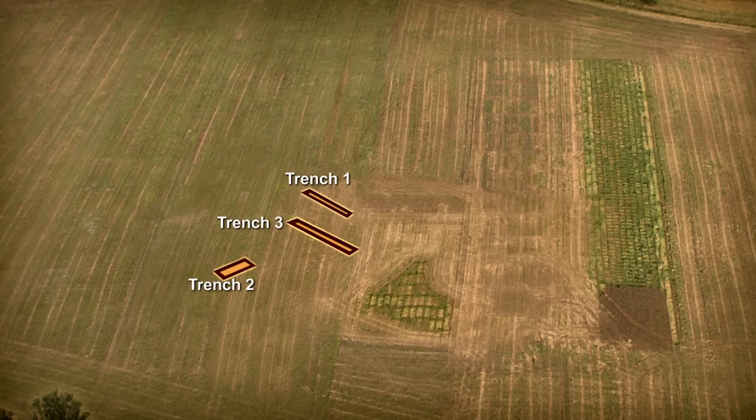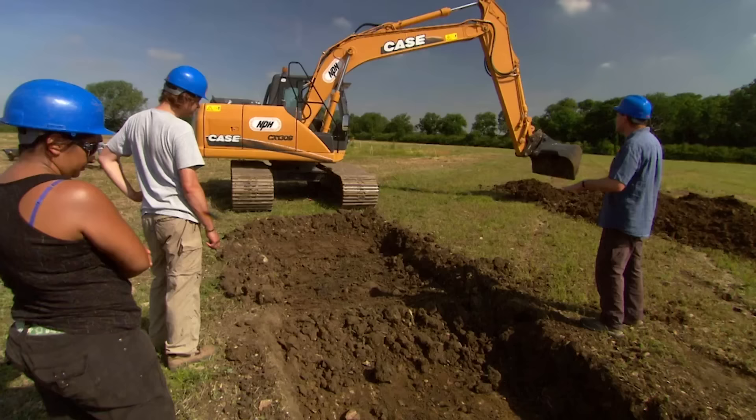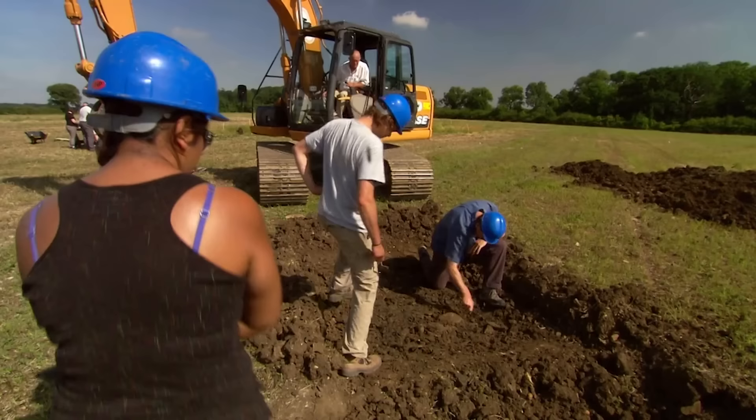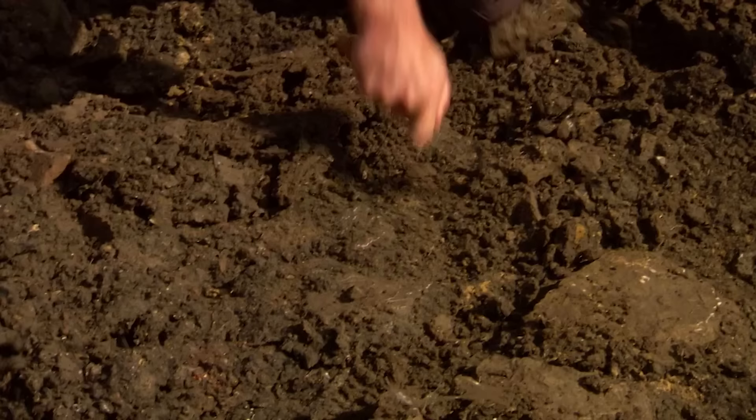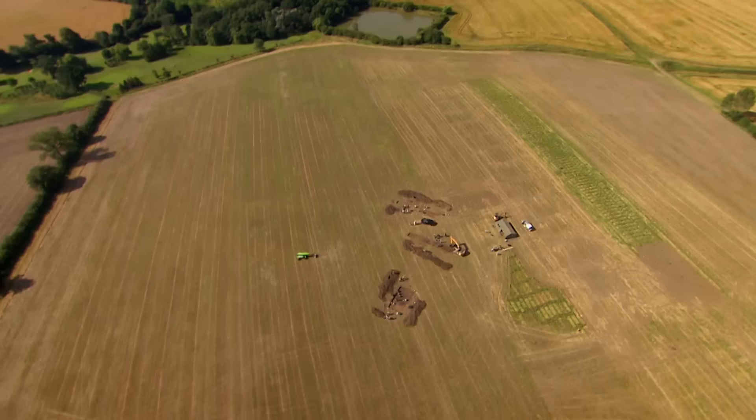So we're now extending Trench 3 to cover the area where Lloyd and his colleagues recorded the highest concentration of finds. This does feel like we've got something under here. Look at all this burning — it's making quite a nice surface. It's not quite a villa yet, though. No, but this is the best we've got so far. Trench 3 looks promising — we're finally making progress in our quest for a Roman villa.